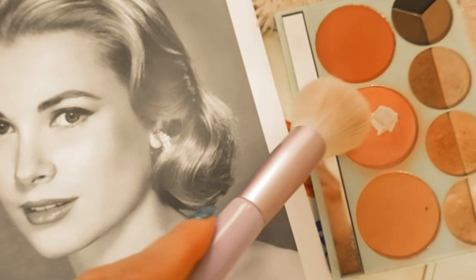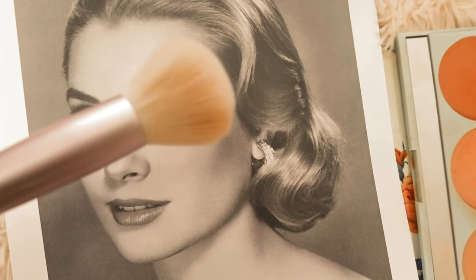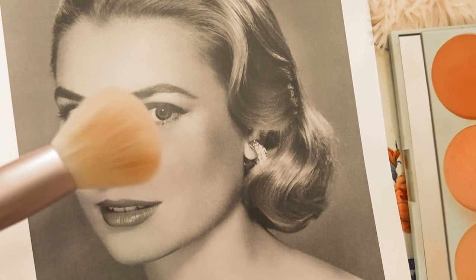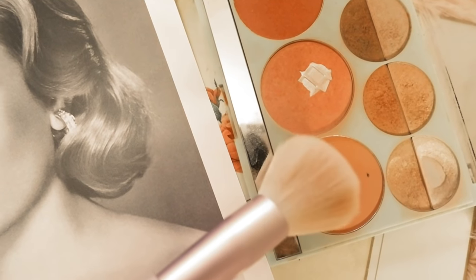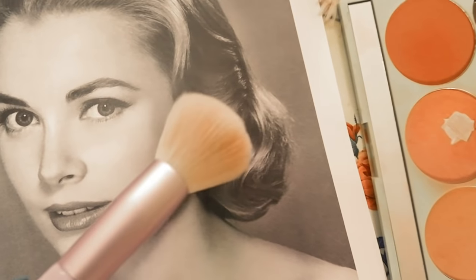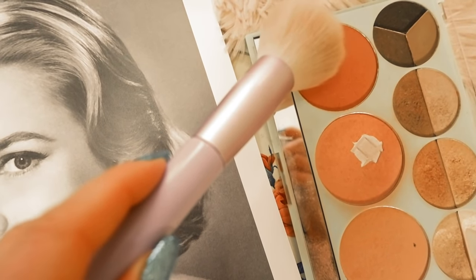Beauty secret number five is Grace Kelly. Grace Kelly used to contour her face using different shades of blush on her cheekbones — a darker shade underneath her cheekbones and a lighter shade on the apples of her cheeks. This was her way of contouring her face.